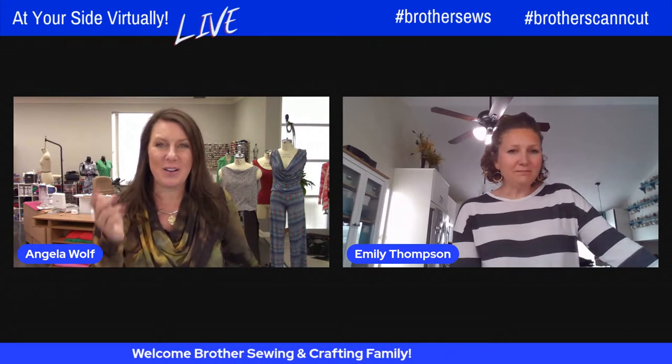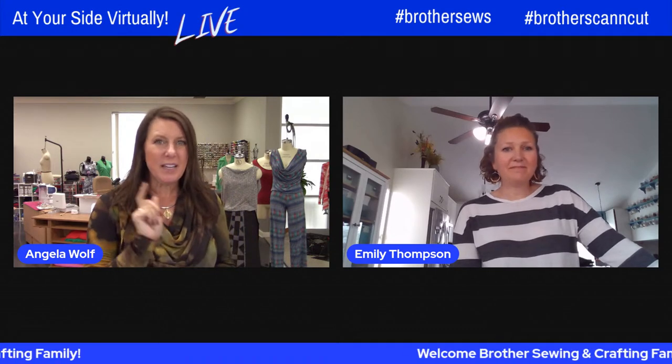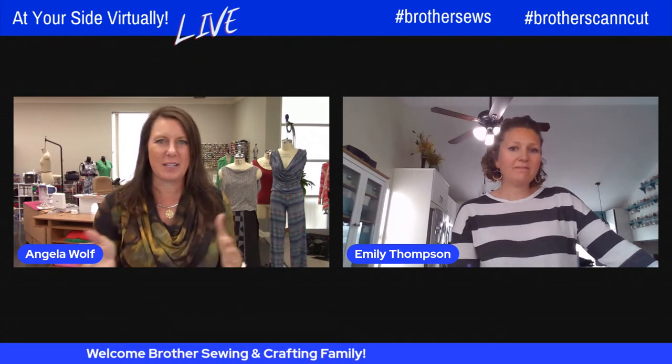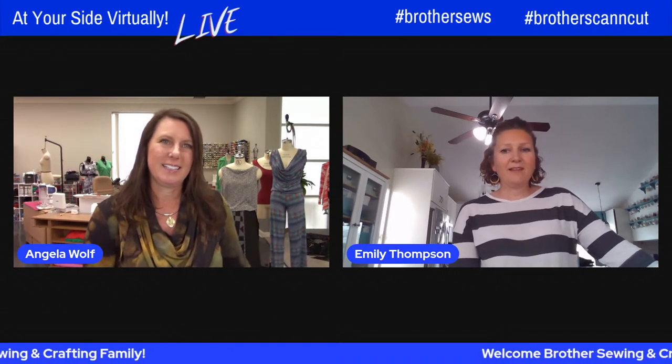For all of you watching, we're live streaming on Brother Facebook and YouTube channels. If you're on YouTube, subscribe to the channel and you can come back and watch this. If you're on Facebook and want to watch it over, share it to your page — it makes it so much easier to find.